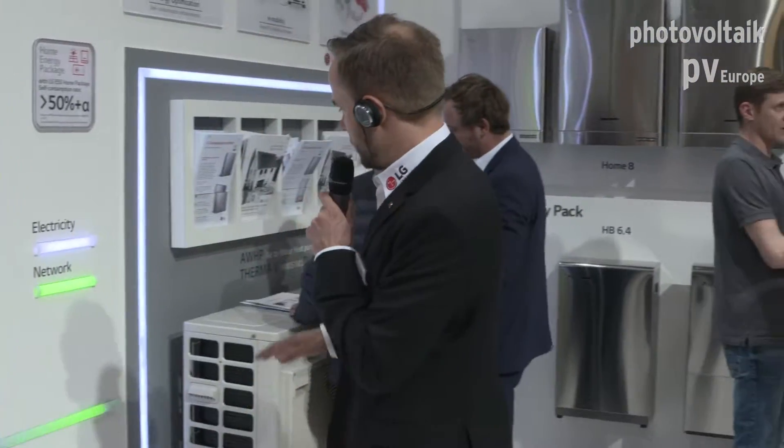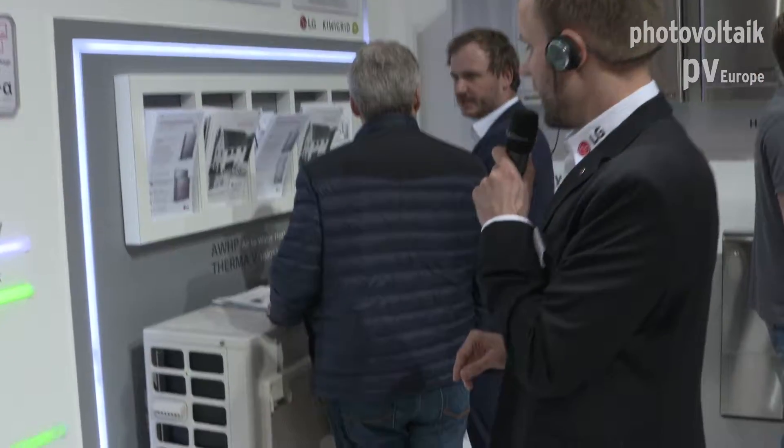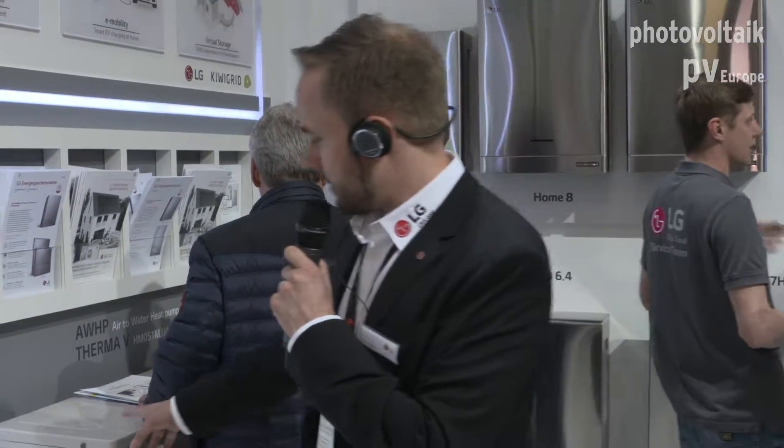To complete the package, we also have the LG heat pump. It's an air-water heat pump ranging from 5 kilowatt thermal power up to 16 kilowatt thermal power — same system, designed for residential houses. You can offer the full package: it has two different lines, so you can have underfloor heating on the ground floor or a radiator system as well.